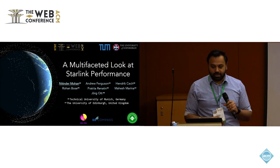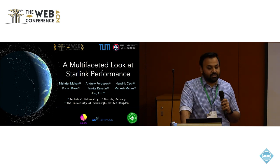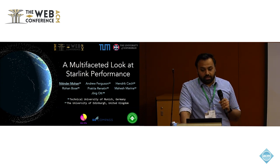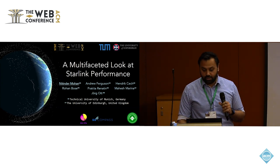Good morning everybody. Today I will be talking about multifaceted longitudinal measurements that shed light on the performance and operations of Starlink. This work is a result of a collaboration between Technical University of Munich in Germany and the University of Edinburgh in UK.